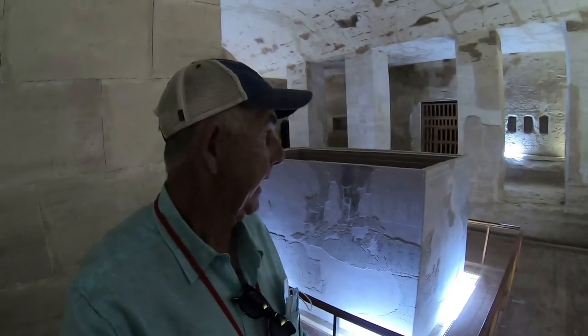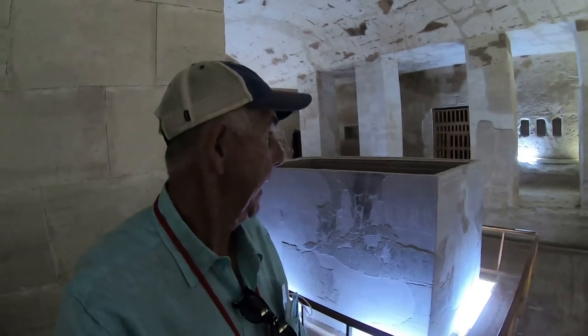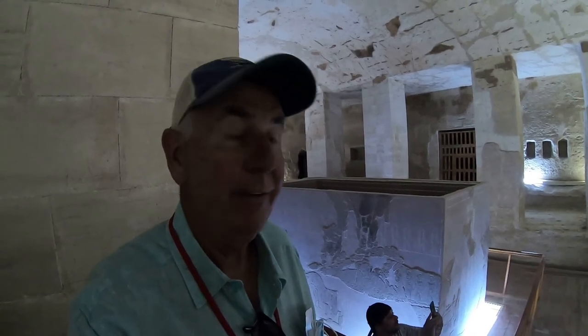This one is even deeper than the last, but definitely worth doing. Here we are at the bottom of the tomb — very, very amazing. I don't know which adventure gets better on this visit, even compared to Cairo. I think this one's starting to top it.